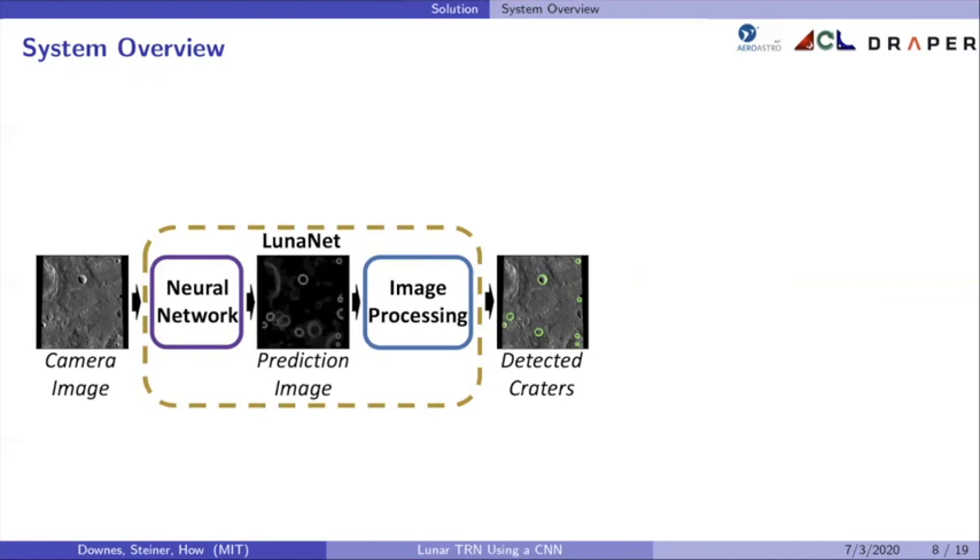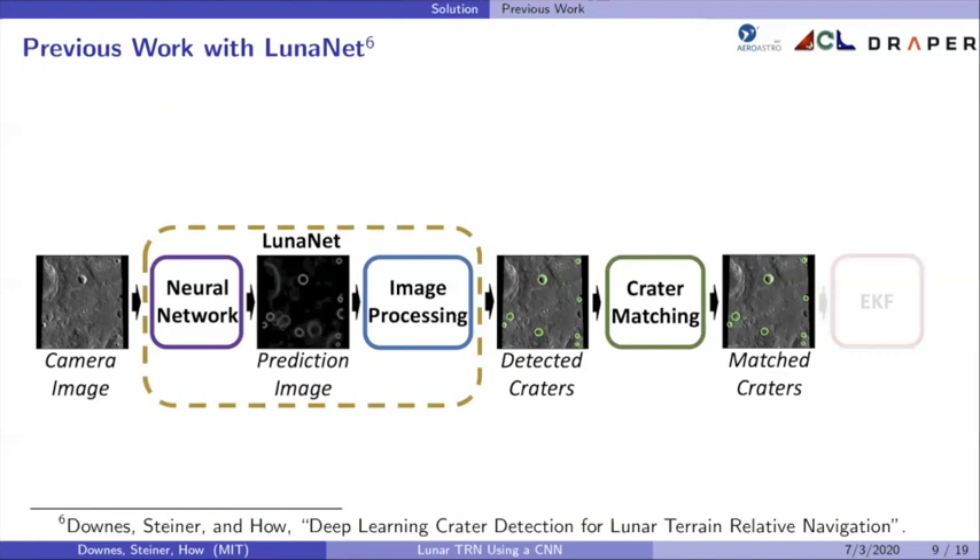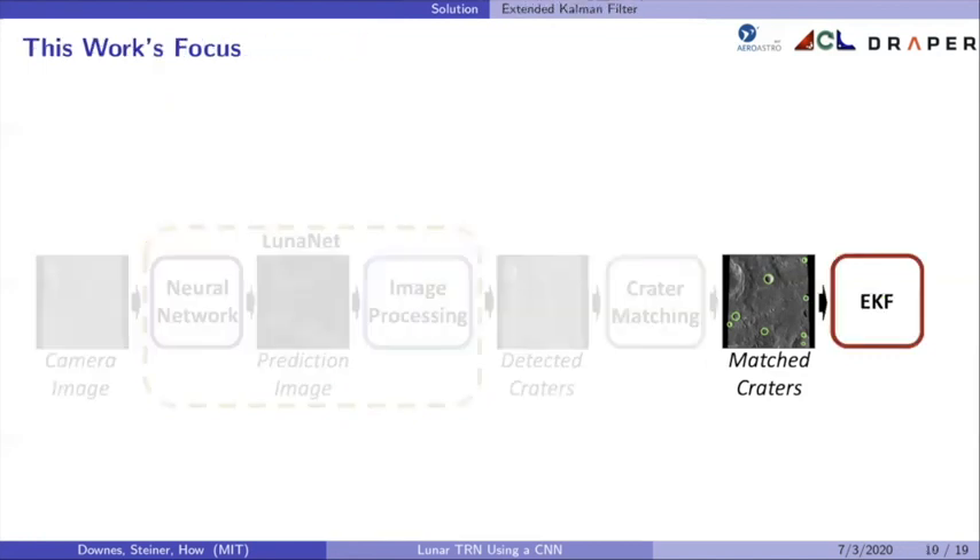That list of detected craters is input to the crater matcher to find matches between detected craters in pixel space and recorded craters expected to be seen in lunar coordinates. This is done through nearest neighbor matching of detected craters with known craters, and outliers are rejected with affine transform RANSAC. Those matched craters in lunar coordinates are input to the EKF along with inertial measurements to estimate the state of the spacecraft. Our previous work covered the details of LunarNet and the matching system; this work focuses on the input of those measurements to an EKF.